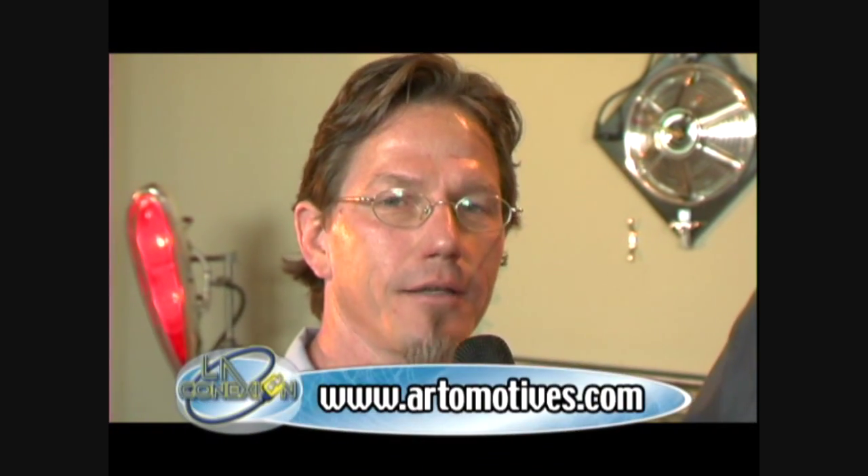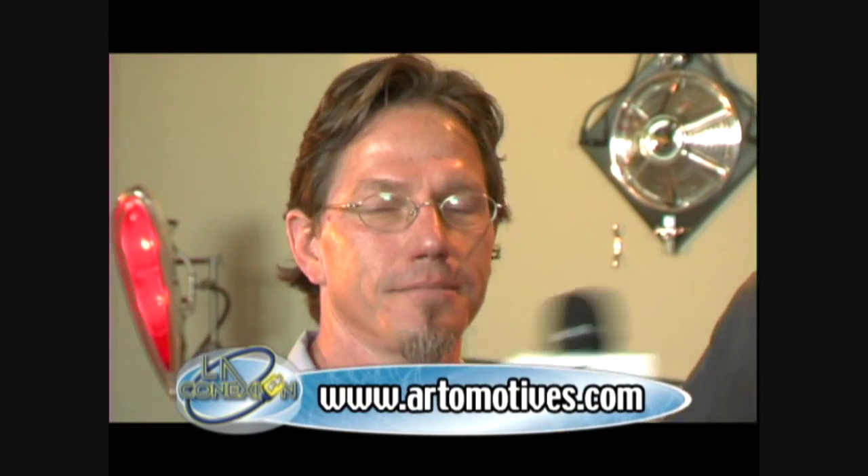You can swing by the studio and make an offer on anything you see here, or you can check it out online at www.artemotives.com. You heard it here first — make sure you check it out.